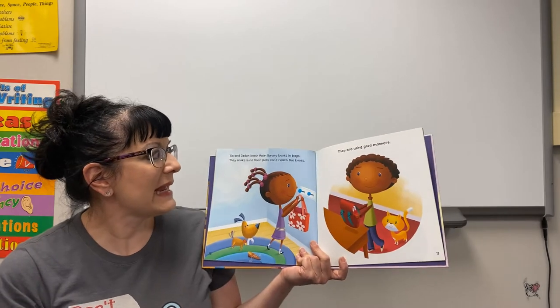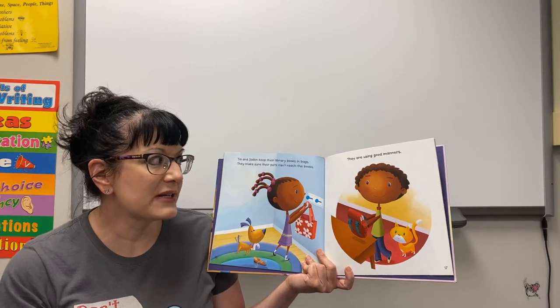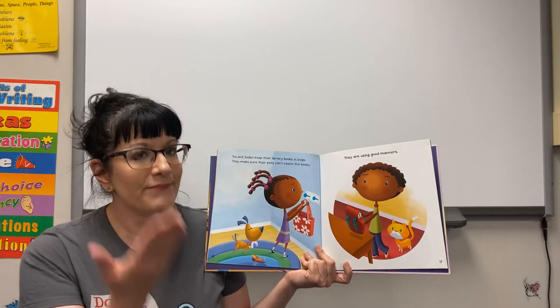Tia and Jaden keep their library books in bags. They make sure their pets cannot reach the books — they are using good manners.